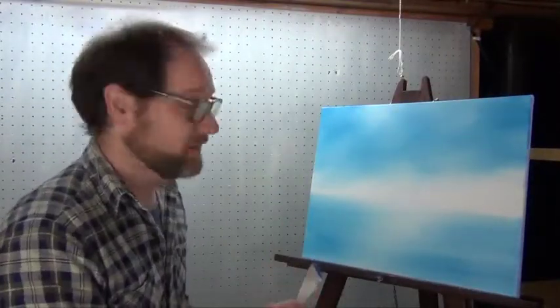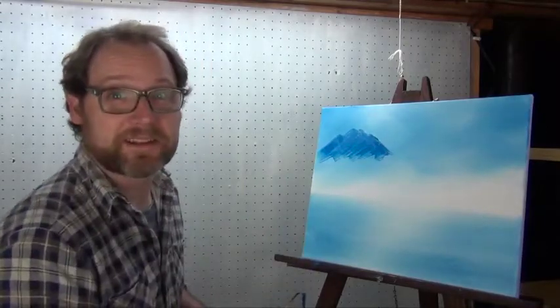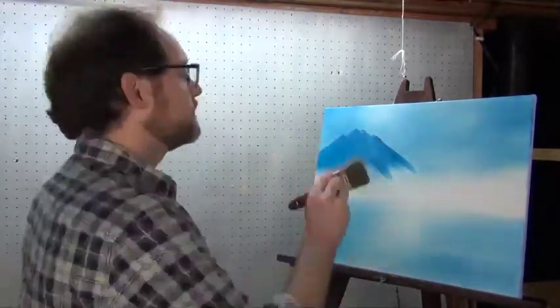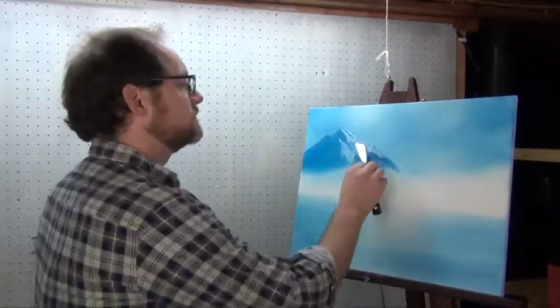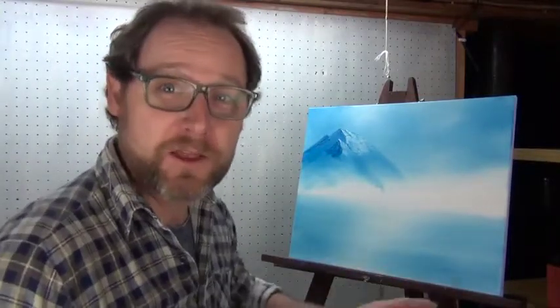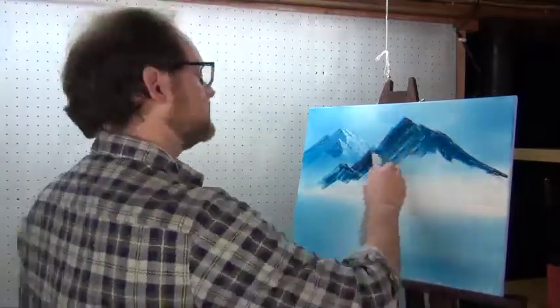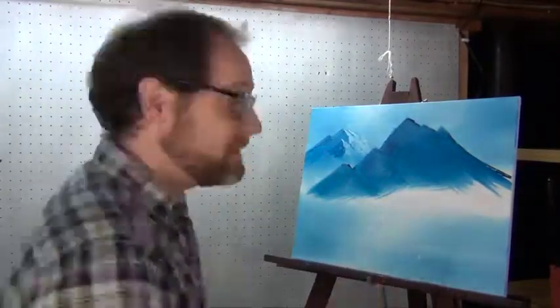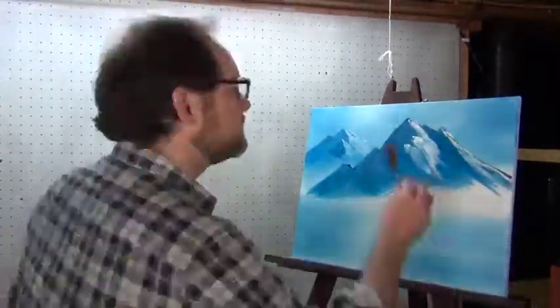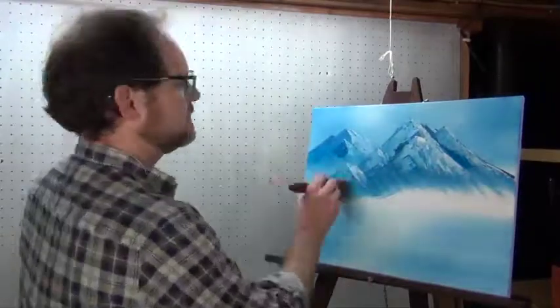Let's make ourselves a mountain or two. That's a nice little mountain back there. Okay, so we got one mountain here. Let's add another mountain to our landscape here. Now we got our mountains there. Let's just add a little bit of depth to this mountain right here. Now we got some mountains. Let's move on to other parts of the painting, shall we?